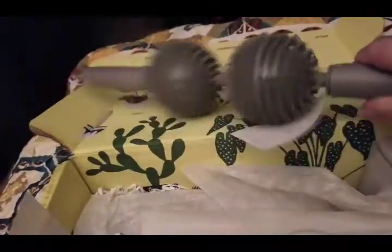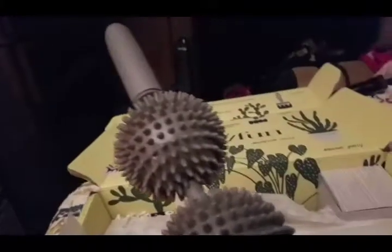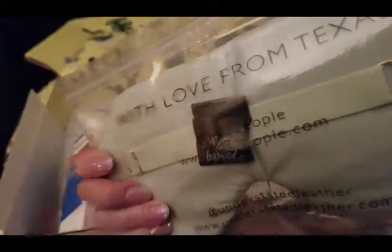This is an awesome massage roller thing and it is worth twenty dollars. Terry likes it.